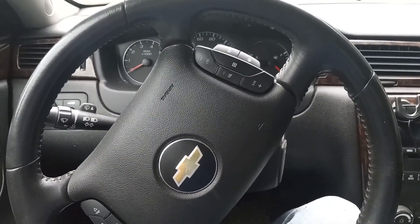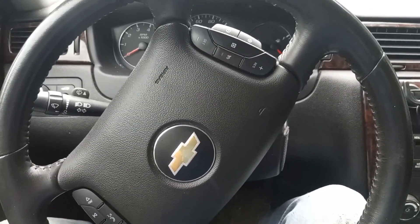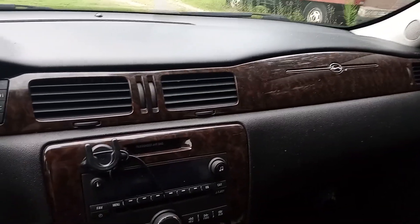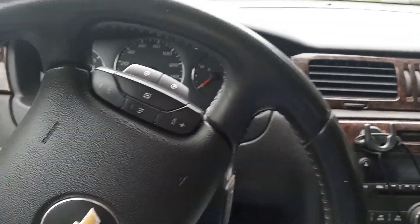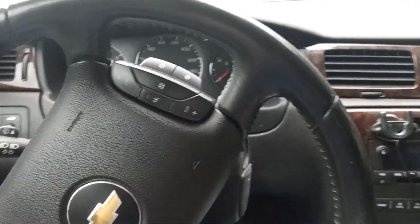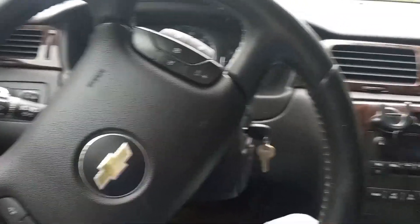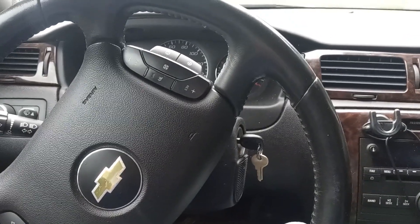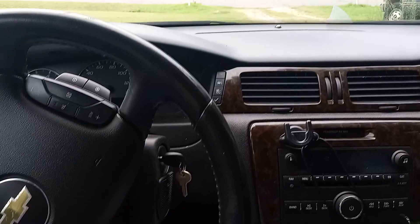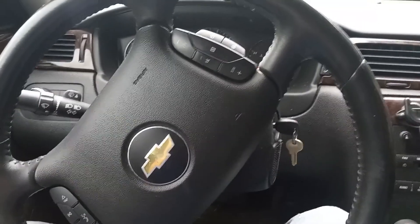This is a 2014 Chevrolet Impala Limited LT — the older body style. Normally when you see a 2014 Chevrolet Impala there's a newer version, but this is the Limited, which is the continuing version from years prior — like 2010, 2005, maybe back to 2004. This is the older of the two 2014 Chevrolet Impalas.